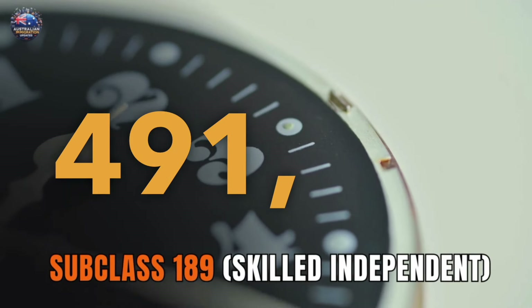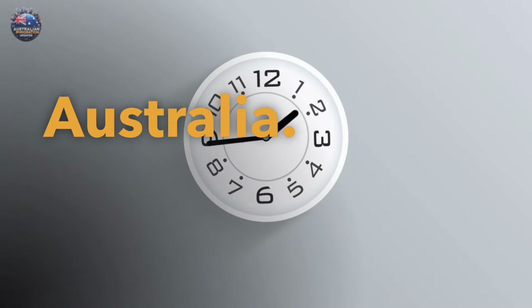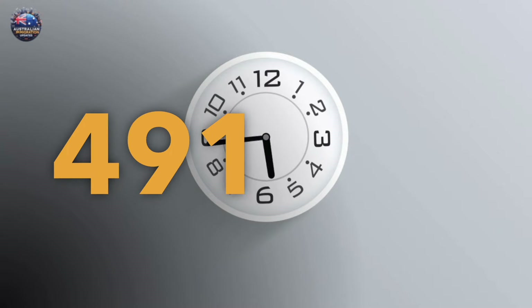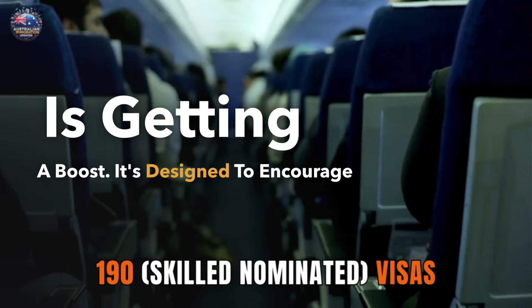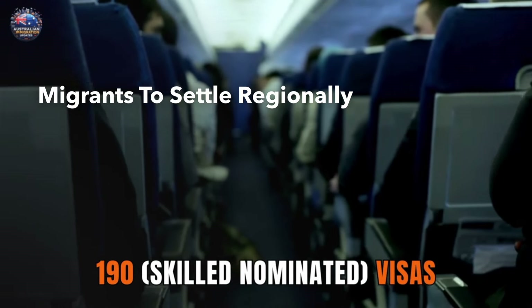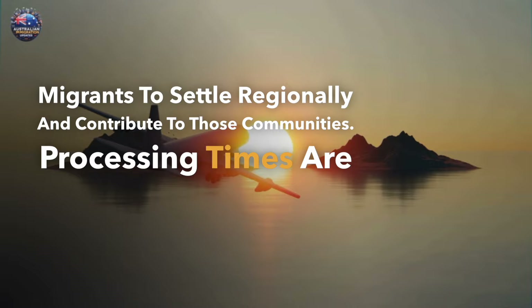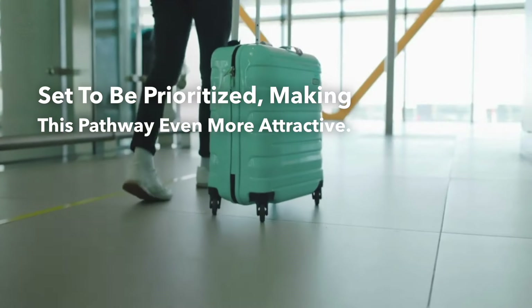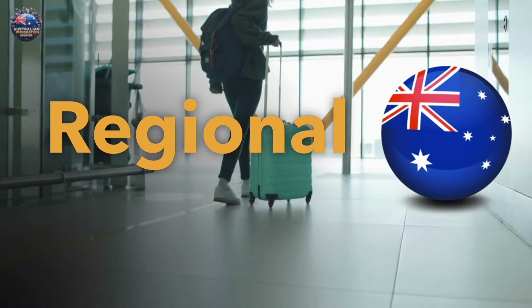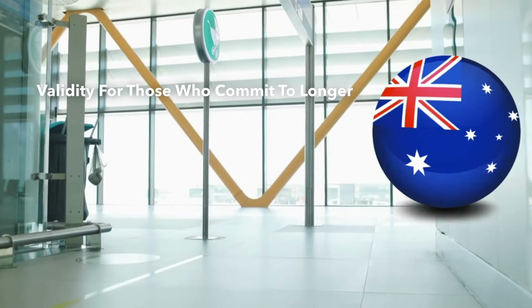Subclass 491 — streamlined path to regional Australia. The subclass 491 Skilled Work Regional visa is getting a boost. It's designed to encourage skilled migrants to settle regionally and contribute to those communities. Processing times are set to be prioritized, making this pathway even more attractive. Additionally, some regional areas might offer extended visa validity for those who commit to longer stays.